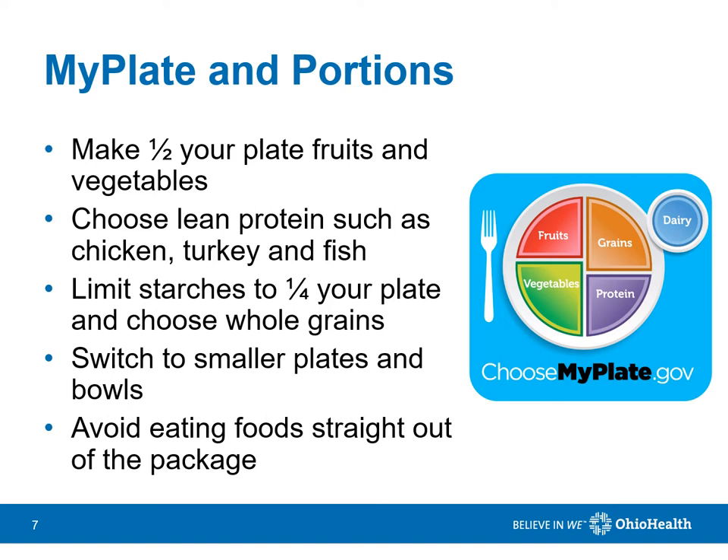MyPlate is a guide to balanced nutrition and portion control. Fill half your plate with fruits and vegetables, one-fourth with whole grains, and the other one-fourth with lean protein. Use small plates and bowls, and portion out snacks rather than eating them right out of the package.